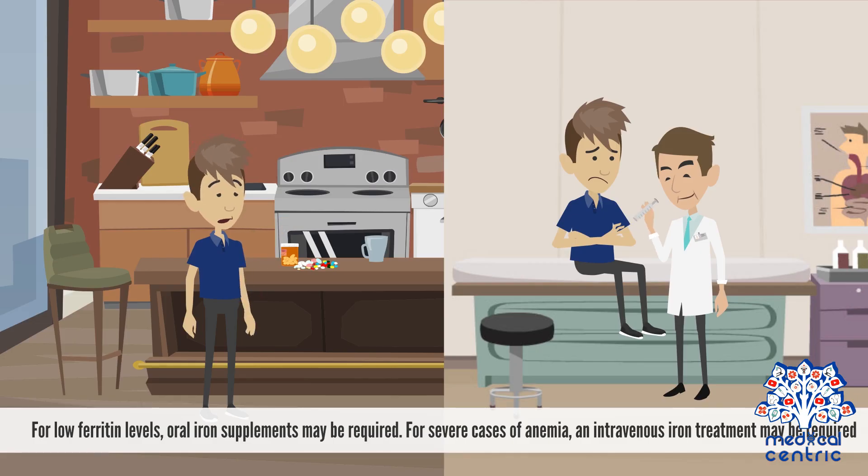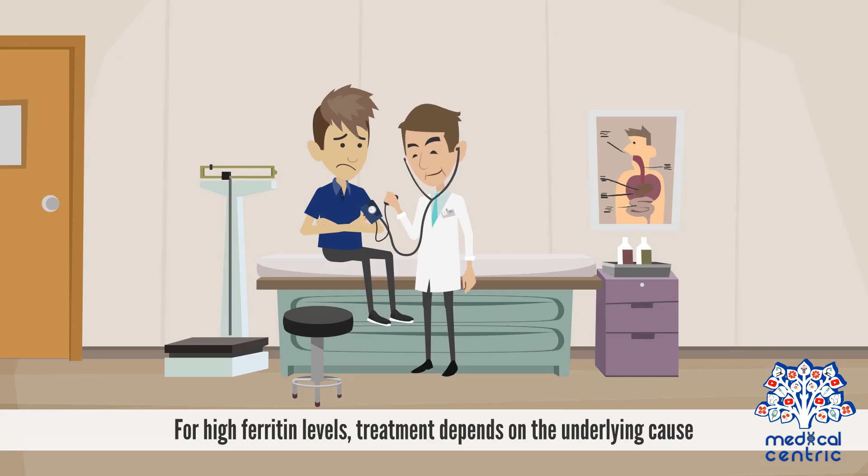For low ferritin levels, oral iron supplements may be required. For severe cases of anemia, an intravenous iron treatment may be required. For high ferritin levels, treatment depends on the underlying cause.